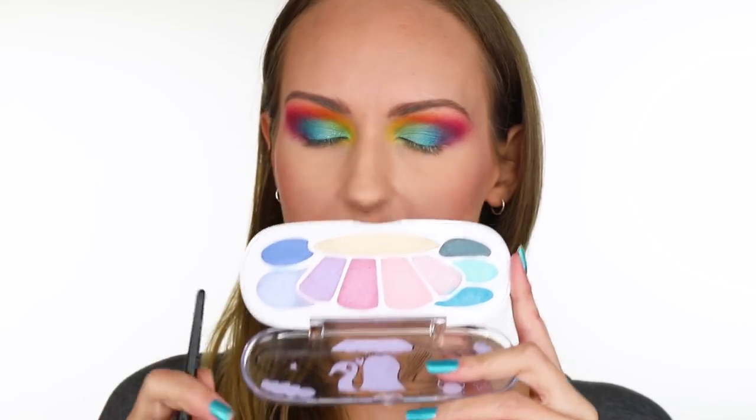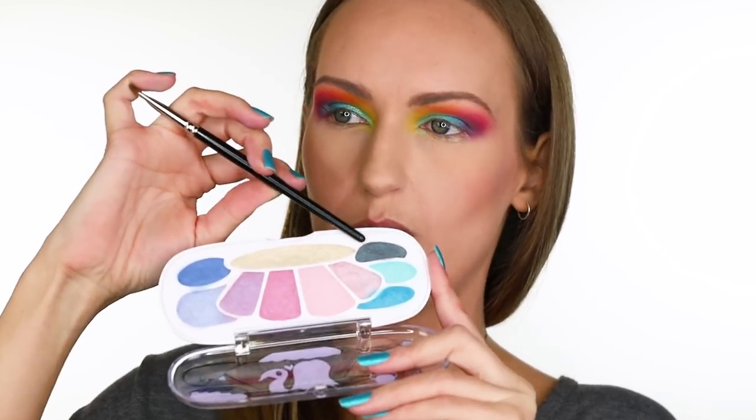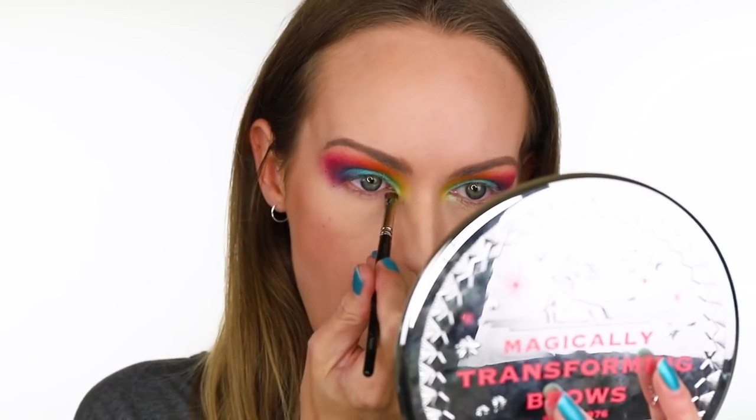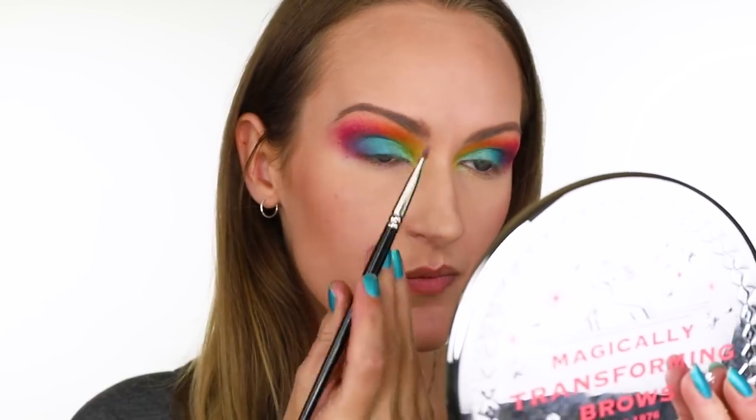On my lower lash line, I want to use two colors — the purple one on the inner part and the darker one on the outer part. I'm using a Hakuhodo J144H and I haven't primed the under eyes or lower lash line. It has been set, so there's really not much for the shadow to stick to. It's not great — let me try and layer it up. If that doesn't work, I'll go in wet.